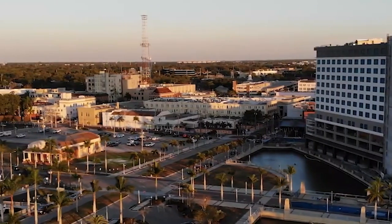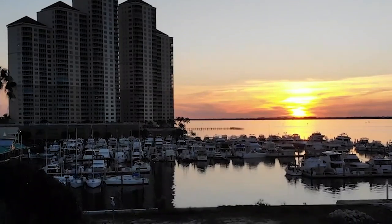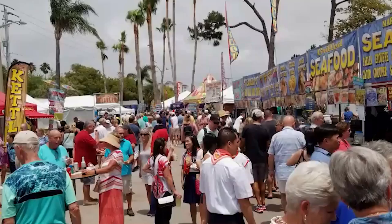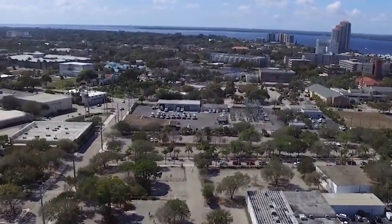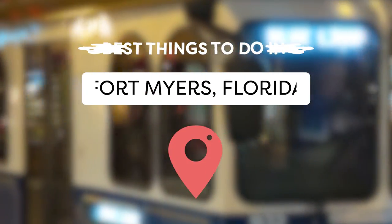Did you know that esteemed American inventors Thomas Edison and Henry Ford both wintered in Fort Myers, Florida? And you thought this coastal resort town was only about sand, surf, and sun? Of course, plenty of that is nestled amongst the historic homes, museums bursting with knowledge, ancient artifacts and art, rugged wilderness packed with unique wildlife, and tons of shopping and dining. Stick around as we go over the best things to do in Fort Myers, Florida.